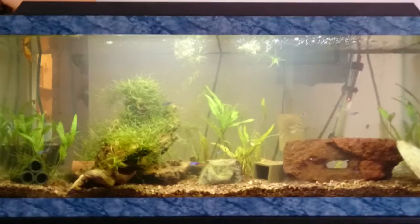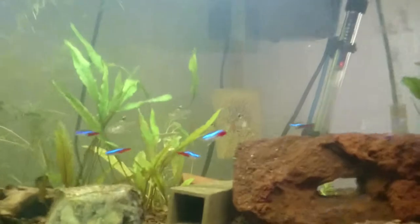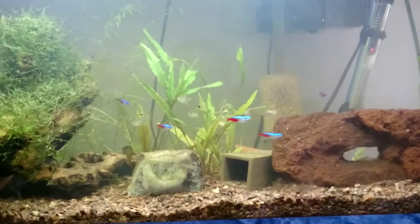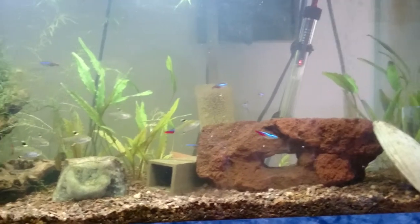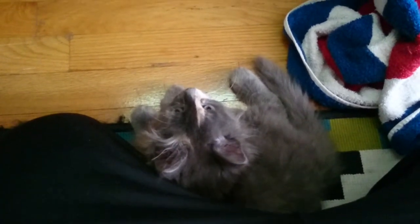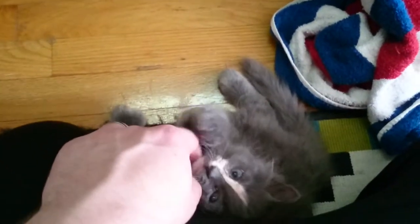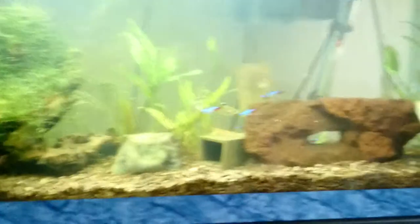Hey YouTube, here's the update for the 30 gallon. I was just traveling internationally last week for several days so I didn't upload anything. That's Iggy, our new kitten — she's alright. Anyways, back to the fish.